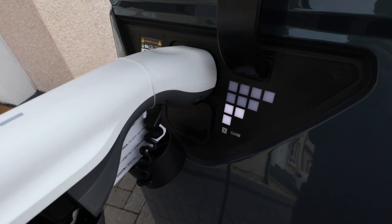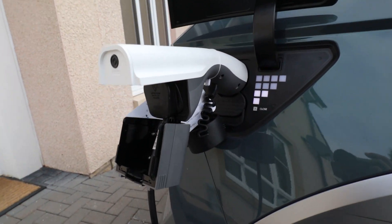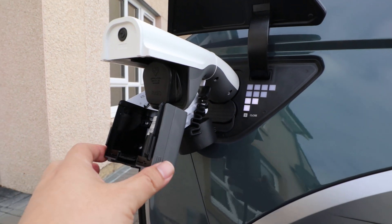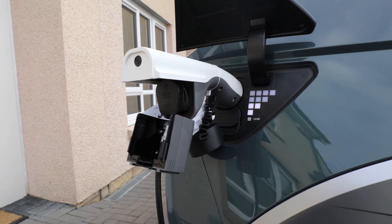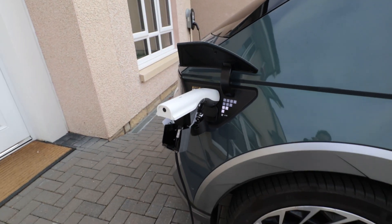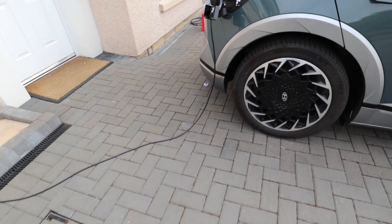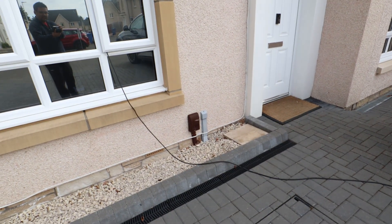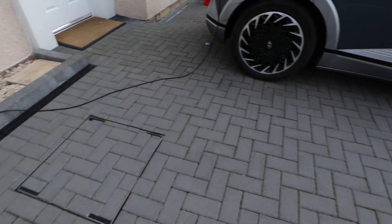Currently we have this flashing away. Vehicle to load is plugged in with the three pin plug. This flap can close if it was raining, so there's a little weather guard flap for the IONIQ 5. And this is plugged straight into the house through the window to the fridge and fridge freezer currently.